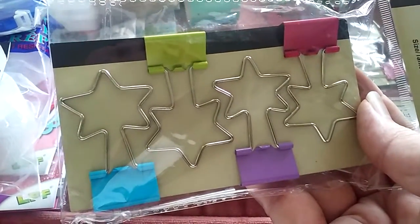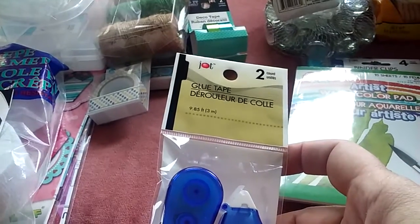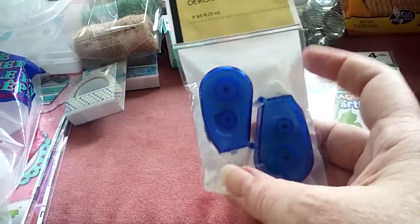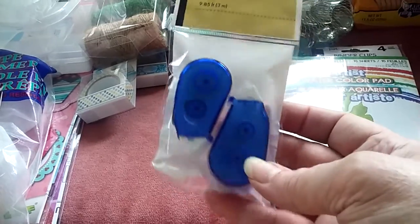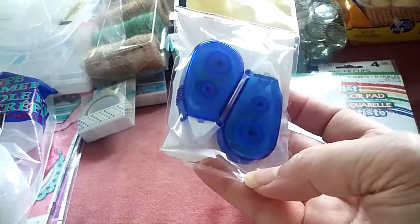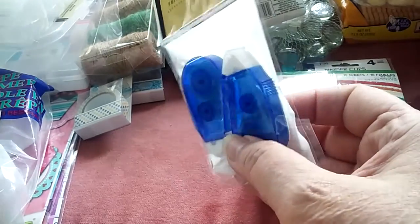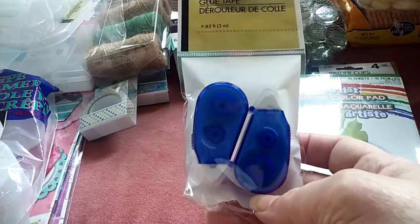I have to credit Roxy Fur for this one too — these are little tape runners. I'd never seen these in my store before so I picked some up. It says 9.85 feet, three meters. I thought it was a nice little thing to take on the road when I don't want to bring my ATG — just a handy little tape runner.